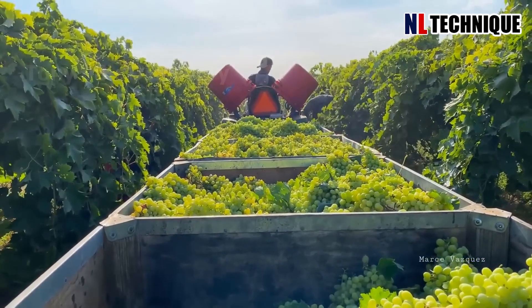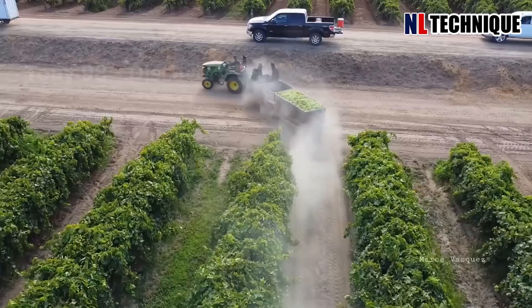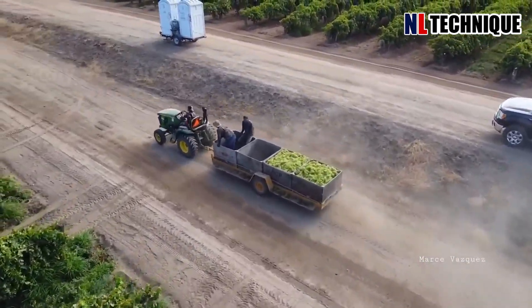As the machine moves along the rows, crates filled with the freshly-picked grapes are ready for transportation to the winery.